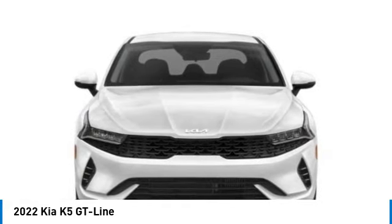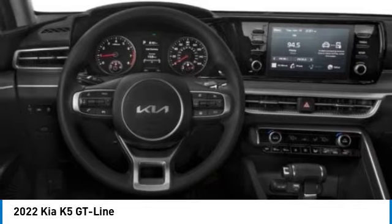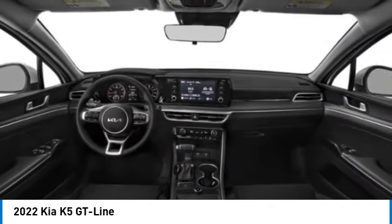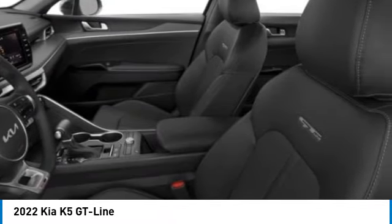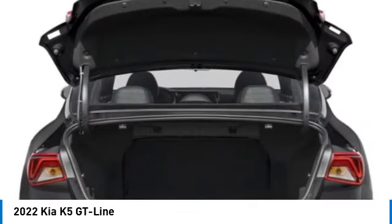This vehicle has less than 45,000 miles. Here are some of this vehicle's great options: rear spoiler, brake assist, remote keyless entry, fog lights, four-wheel disc brakes, speed control, electronic stability control, traction control, rear window defroster.